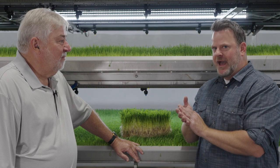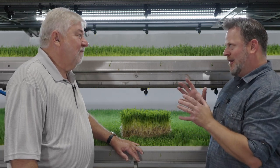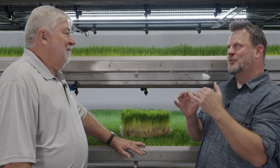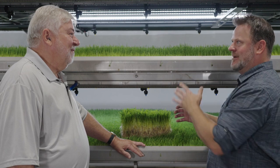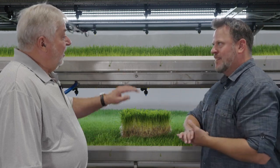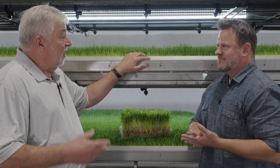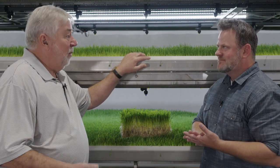Vertical farming is a term you guys are maybe familiar with. I don't know if this is maybe just a little different — it takes it to another level, pun intended here. Craig, tell us a little bit about where we are and what we're standing in front of. We're standing in front of one of the HydroGreen grow systems. This system is not vertical farming — we call it vertical pasture.